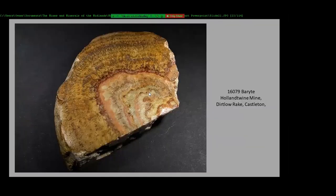This is a barite specimen I was given — it came from Holland Twine Mine, which is up on Dirt Low Rake. That's an area above Castleton, quite a high area with a load of mines and quarries all over the place. You can walk around and look, but there's very little to find these days — it's all been worked out and dug over.